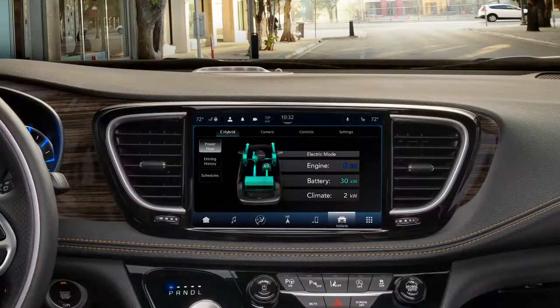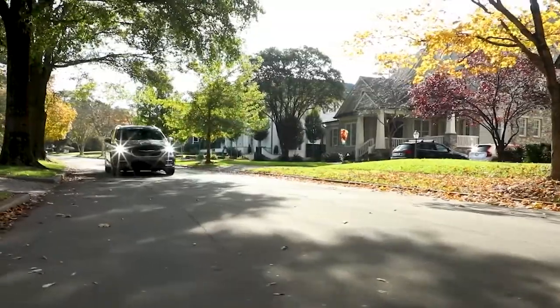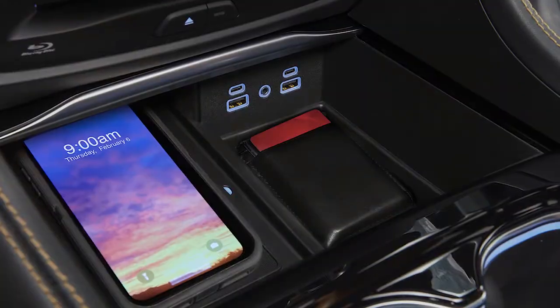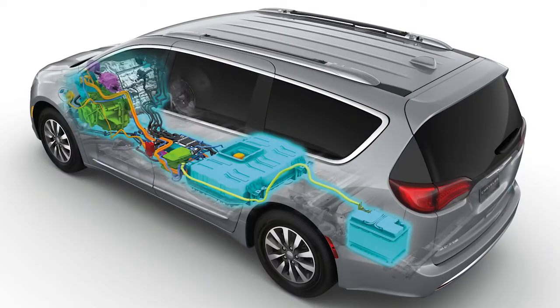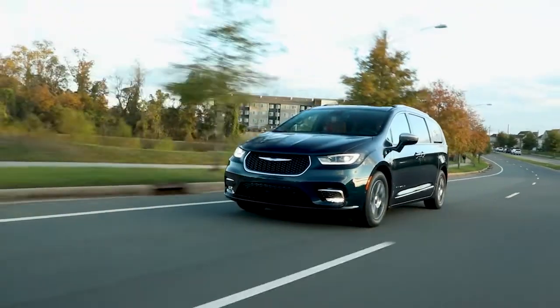The Power Flow screen displays the power readings for the following. Engine shows how many kilowatts are being generated by the gasoline engine. This power is used to propel the vehicle, heat the passenger compartment, power electrical devices, and charge the high-voltage battery. Engine operation is controlled to maximize fuel economy.